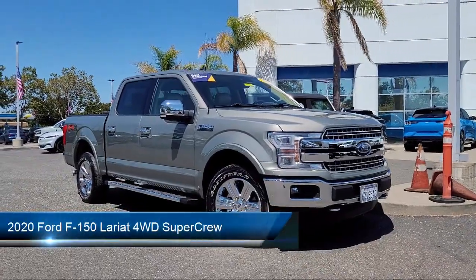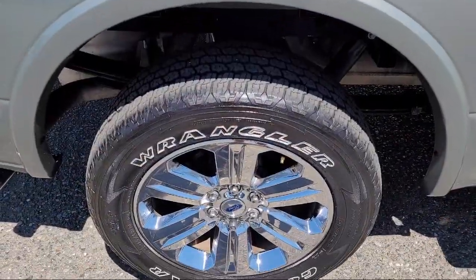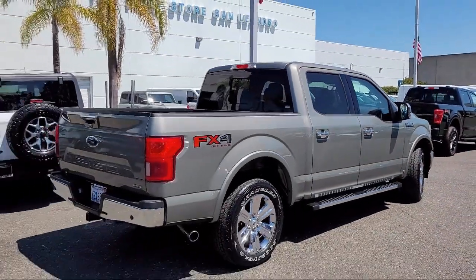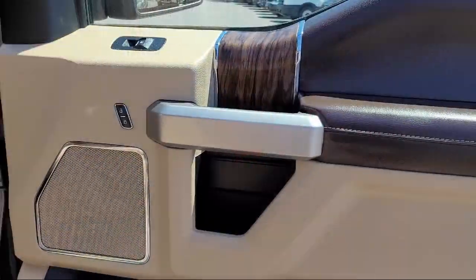It comes equipped with Rear View Camera, Electronic Stability Control, Auto High Beam Headlamp Control, Speed Sensing Steering, Outside Temperature Display, Tire Pressure Monitoring System, Air Conditioning, Traction Control, Side Airbags, Anti-Lock Braking, and has less than 30,000 miles on the odometer.